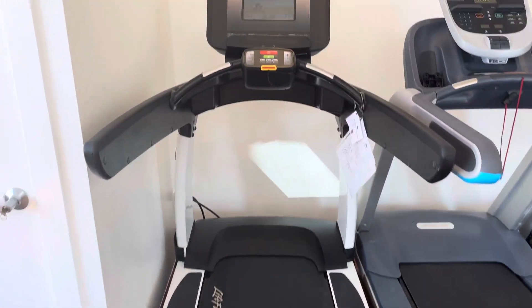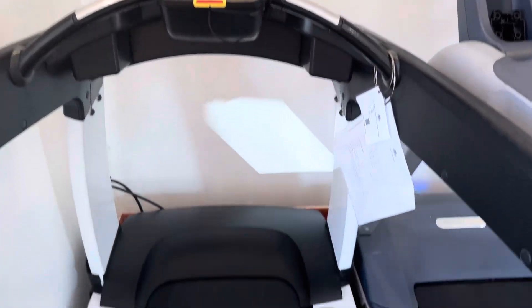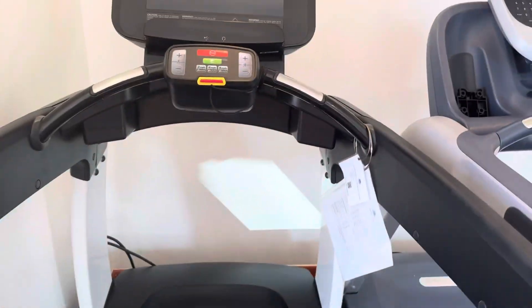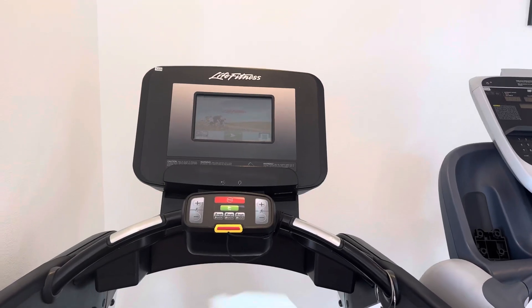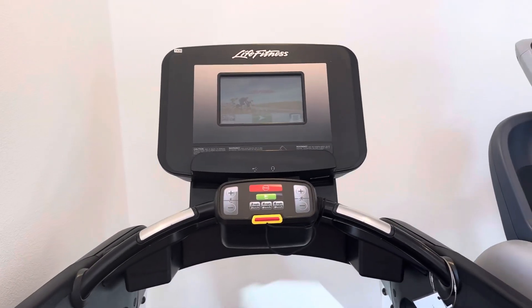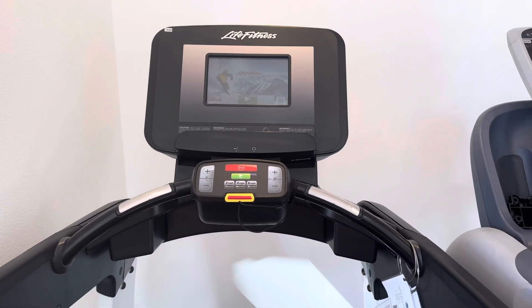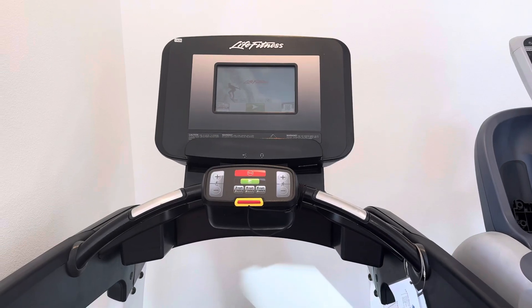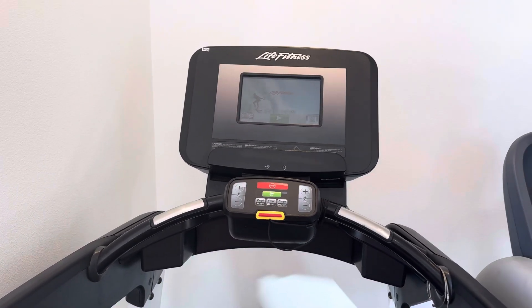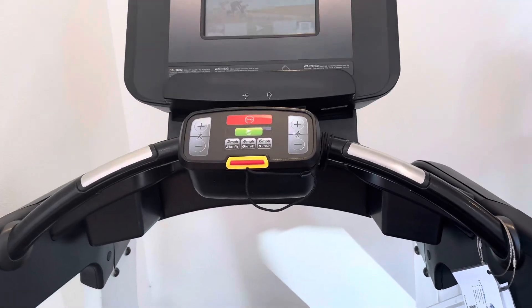This treadmill has a 14 mph top speed, 15% incline, a 22x60 running surface, a 10 inch step height, 10 inch touchscreen, 400 pound max user weight, and the treadmill weighs about 450 itself. It comes in about 80 inches long, 37 inches wide, and about 63 inches tall. It also comes with a 4 horsepower motor, and it has a safety clip right there.